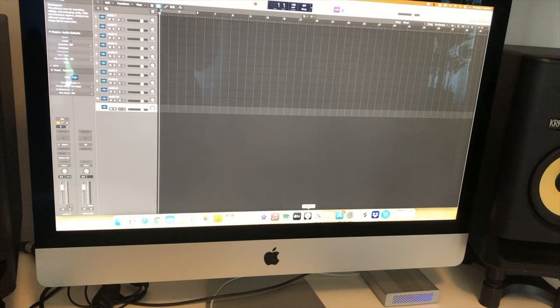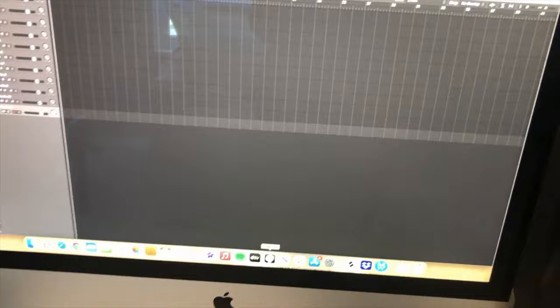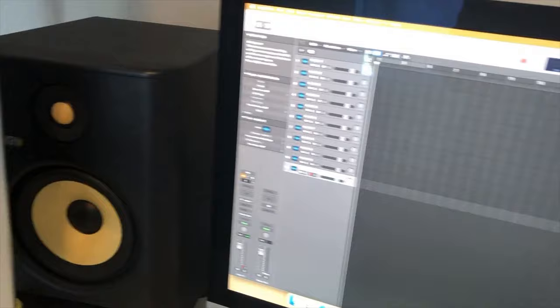My iMac is my machine where I run Logic and video editing software for videos too, and my interface is an Apogee Duet.